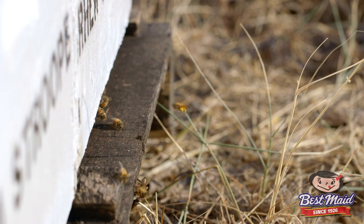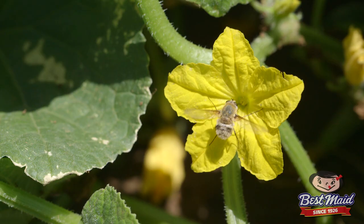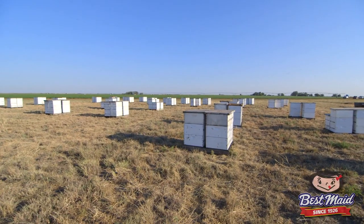Bees are important here in West Texas because there's not a lot of natural insects. Technically a bee is supposed to visit the female flower four times before it's properly pollinated. We know that the presence of bees helps our yields.